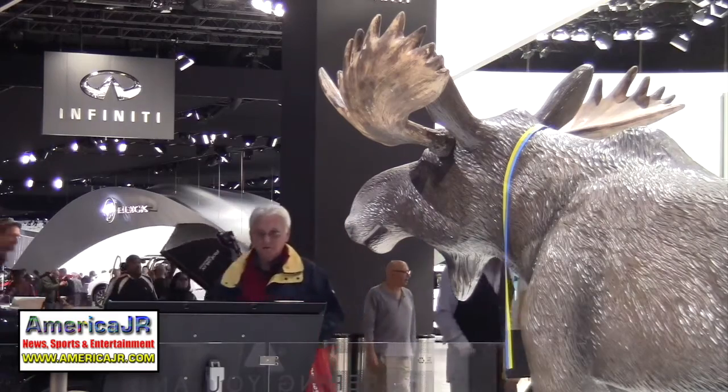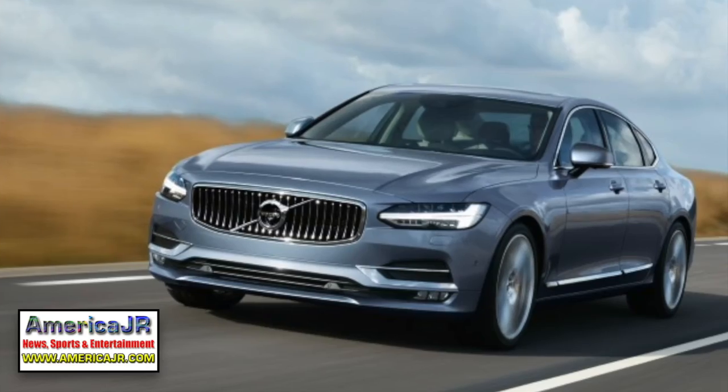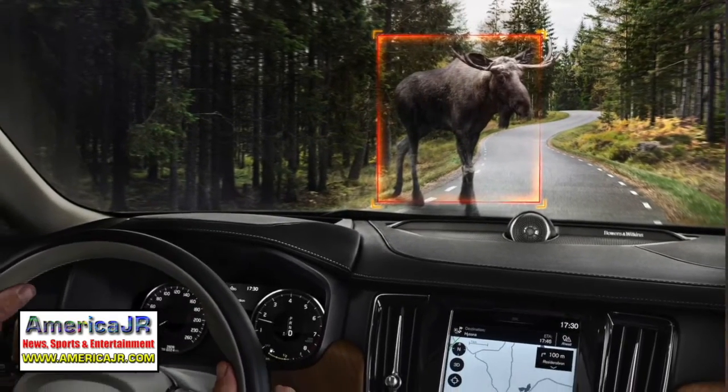We spotted a moose in the Volvo display — yes, a moose. It was there to demonstrate that the self-driving Volvo S90 can detect and avoid large animals on the road.